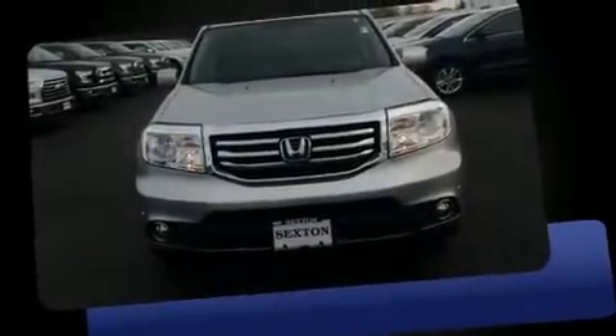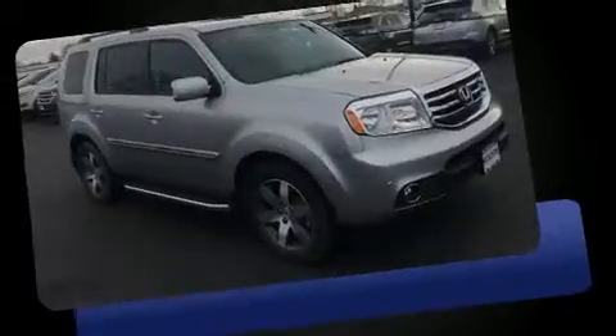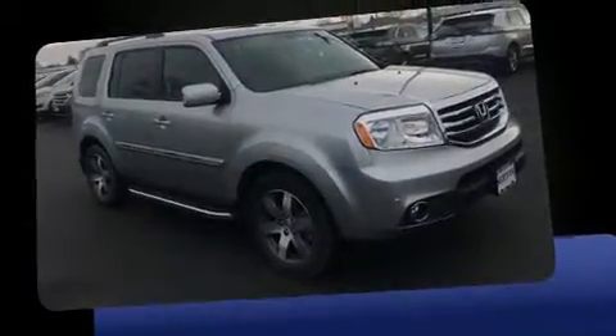Take command of the road in the 2014 Honda Pilot. It features an automatic transmission, four-wheel drive, and a 3.5-liter six-cylinder engine.